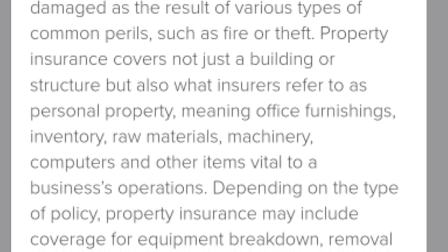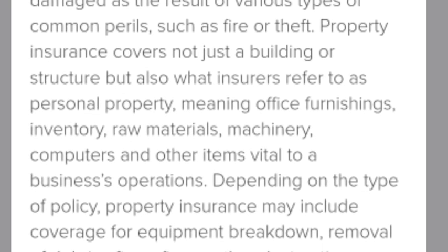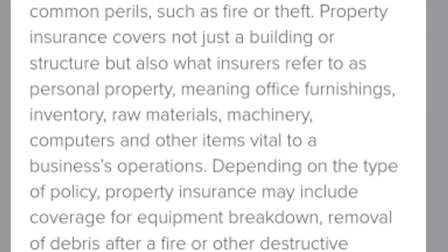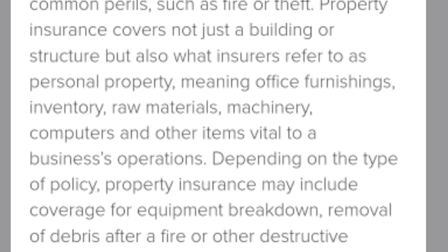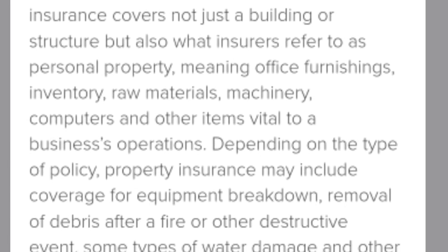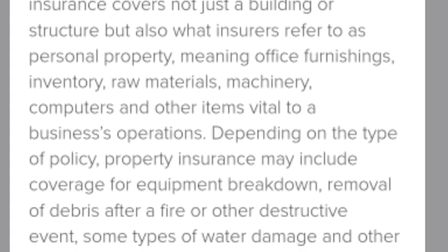Property insurance may also include coverage for equipment breakdown and removal of debris after a fire or other covered event.